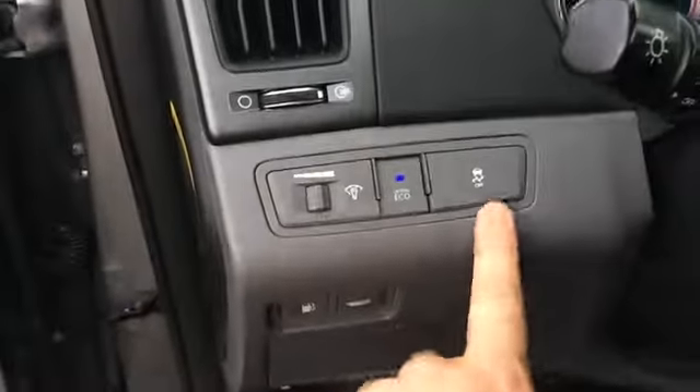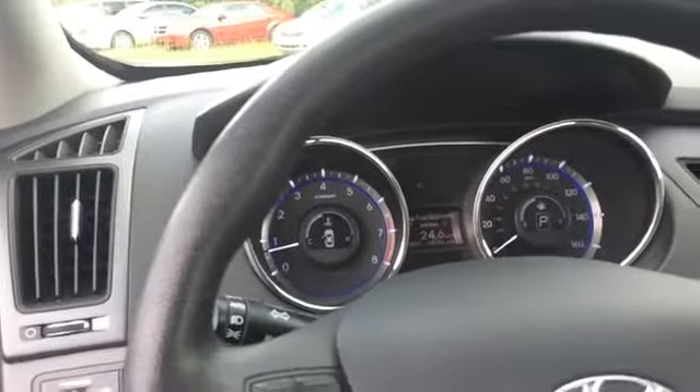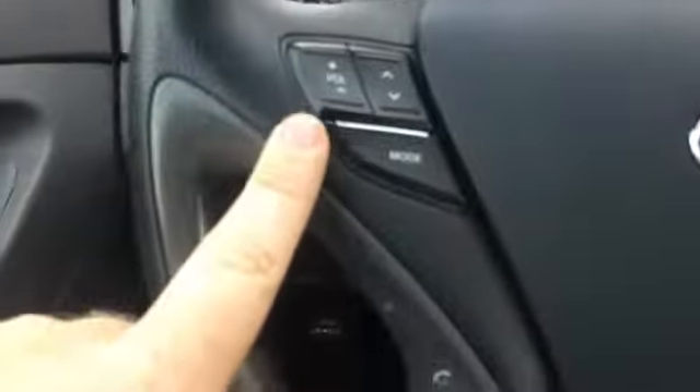The interior seems to be in good shape. We've got power seats, a fold-down console in the back, power windows, power locks, power mirrors. There's an eco mode, traction control, and it looks like 58,000 miles on it.